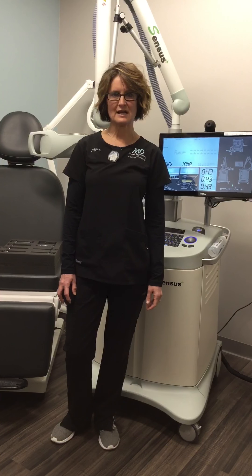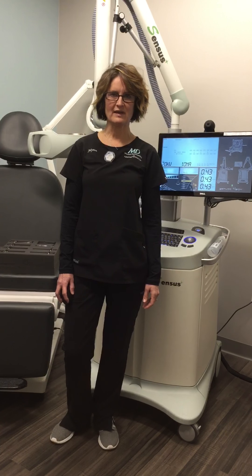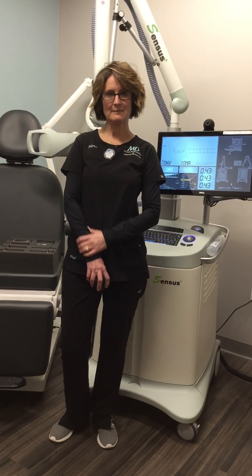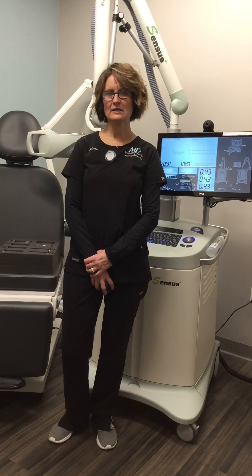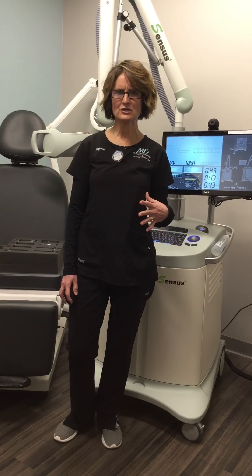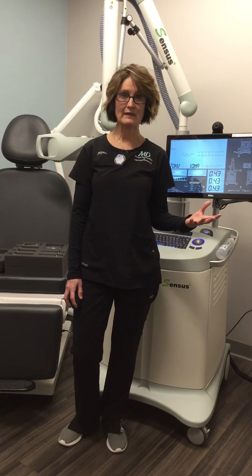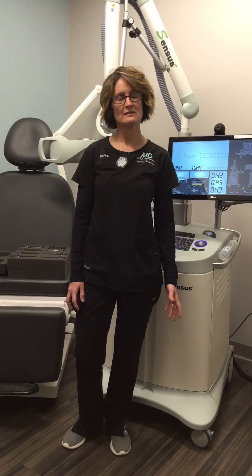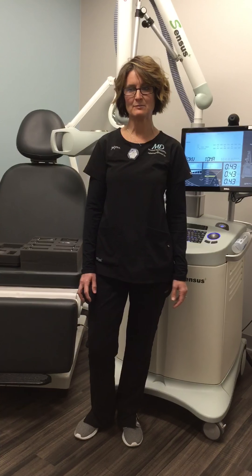Due to the low doses that we use, there's minimal side effects. Patients will receive treatments typically three times a week for 20 treatments total. We do offer different options to patients depending on how far away they live or if they would like to come four days a week. Those are options, too, and those things can be discussed.